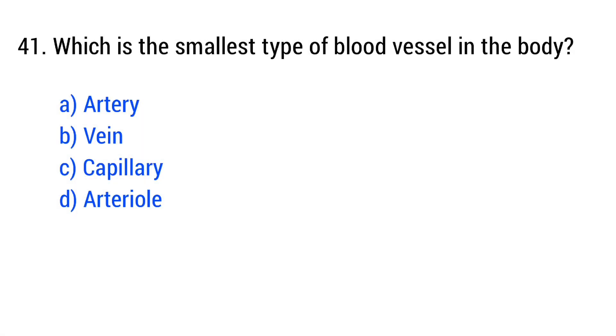Question number 41. Which is the smallest type of blood vessel in the body? The right answer is option C: capillaries.